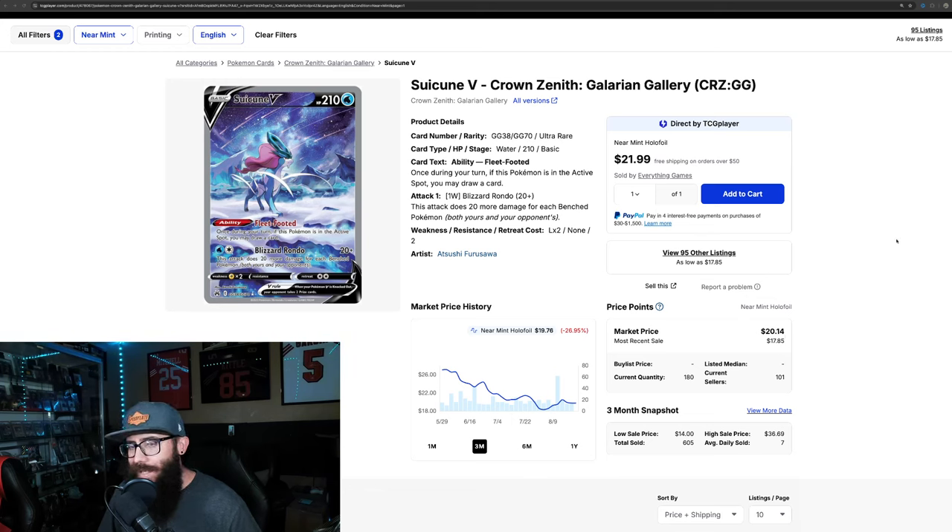Today we are taking a look at the top Pokemon cards under $50 that you must have in your collection. Starting off, we're going to start with some Crown Zenith with the Suicune V. If we look at the chart here, obviously look at the artwork first — stunning card. It's not really a surprise that it's on the list.